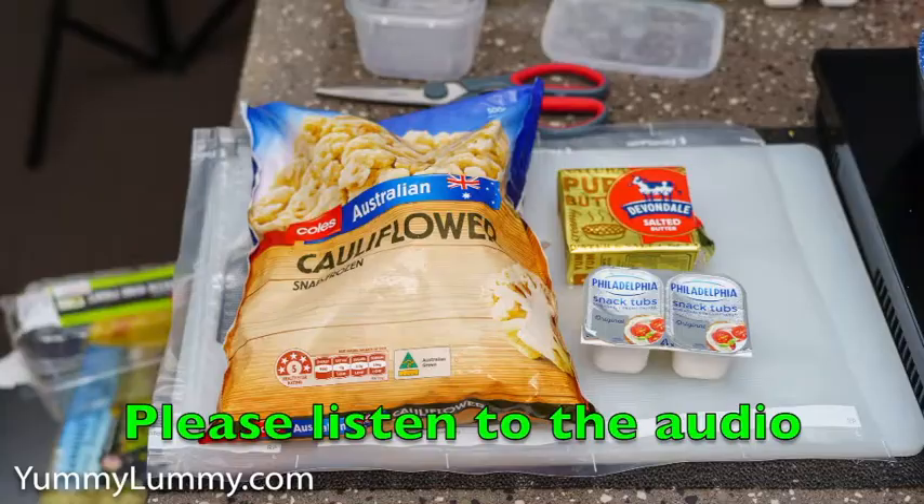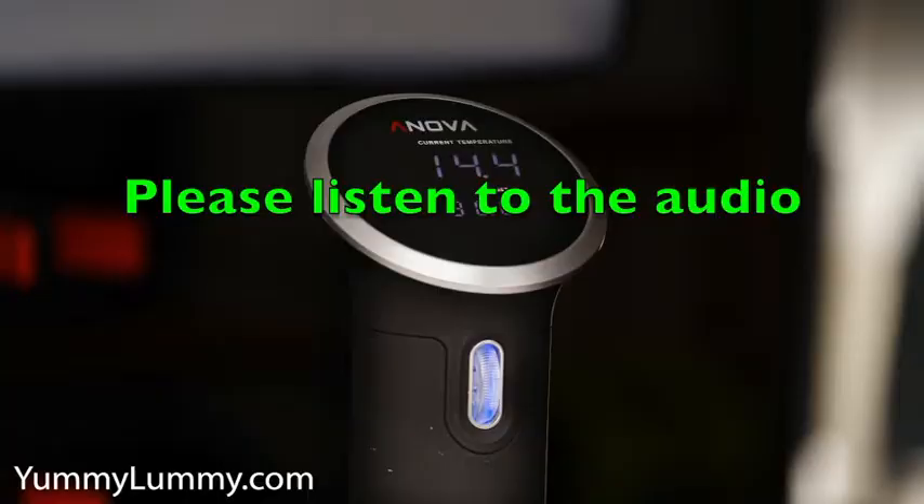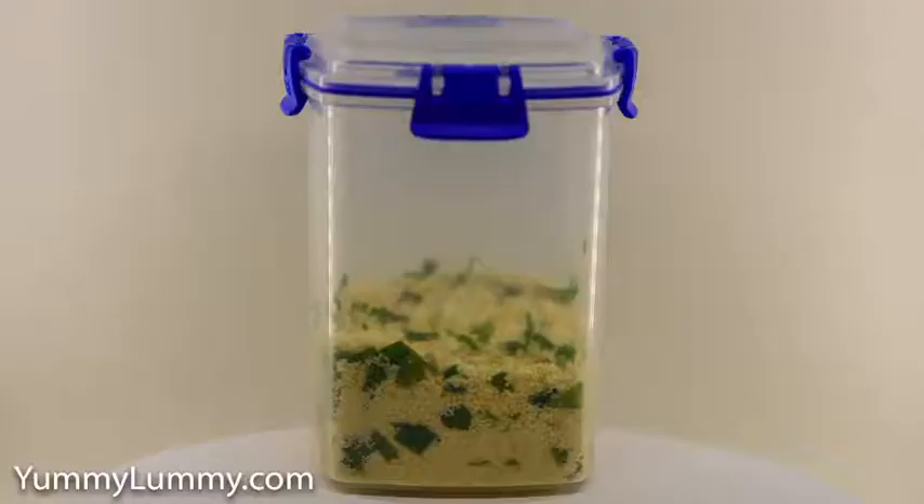G'day food lovers. Tonight I cooked a low-carb chicken schnitzel with sous-vide mashed cauliflower with a side of wilted silverbeet and red cabbage.